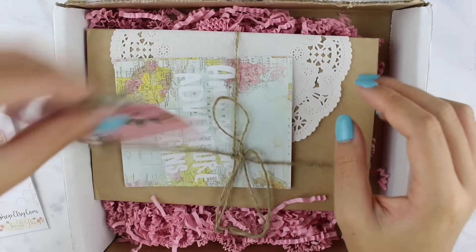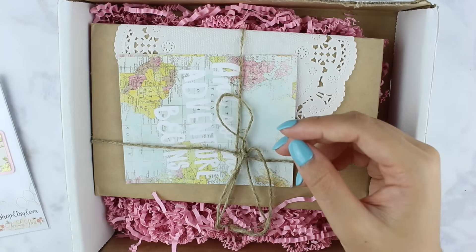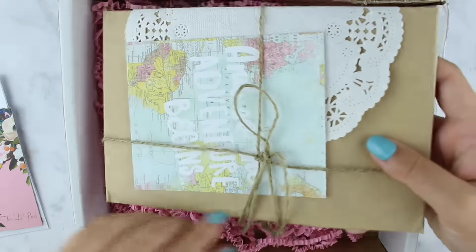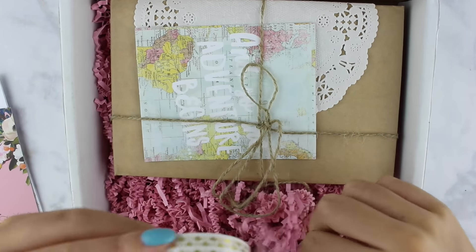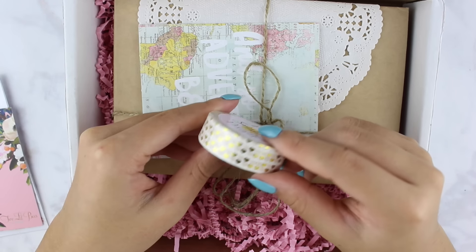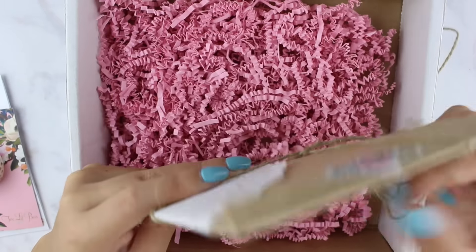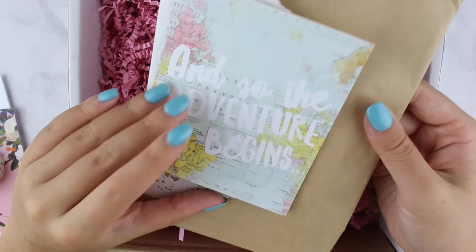There's a card that says 'Planner Girl' with two little bees at the bottom, printed on really thick smooth cardstock. This is packaged so beautifully. There's also a washi tape from Pink Sunshine Designs on Etsy with gold foil hearts. The stickers from Two Little Bees are packaged with twine. There's a card that says 'and so the adventure begins' with a map on the background — the packaging is seriously so gorgeous.